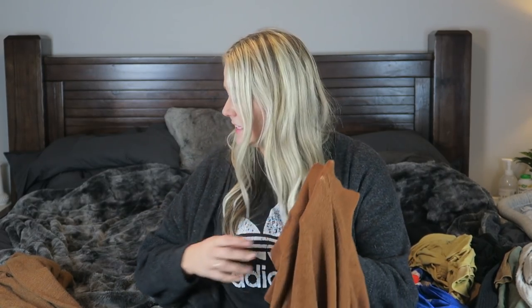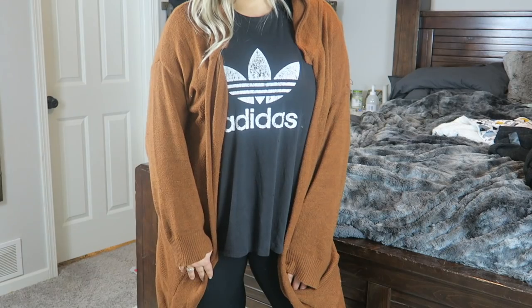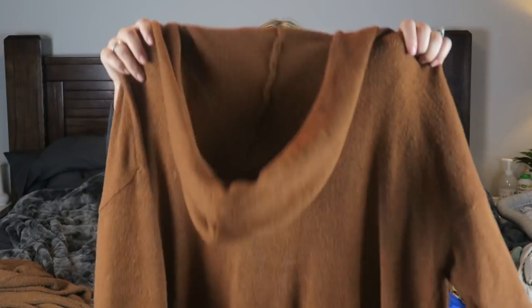The second cardigan I got from Ruli is very similar — I just couldn't decide between the two, so I got both. It's a very similar color, like rust or copper. This one is a little bit more rusty colored, like a reddish brownish. I am obsessed with this one as well. It's super long, a little bit more stretchy and thin compared to the first one which is thicker. This one also has a hood, and I just have decision-making problems.